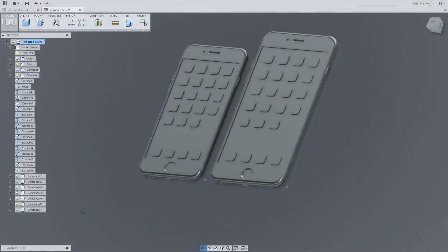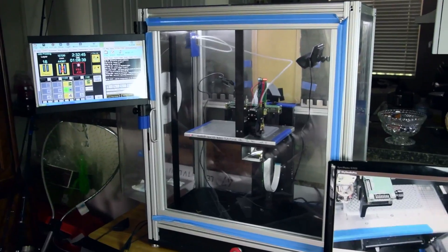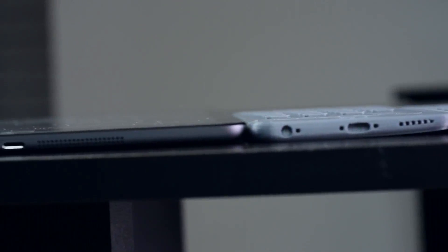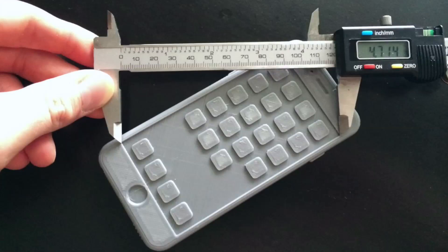Imagine the next time you want to buy an iPhone, you'll just be buying a digital print of it — you'll download it, maybe customize it according to your own requirement, add a different color, and then print out your own custom iPhone which you could use and call your own.